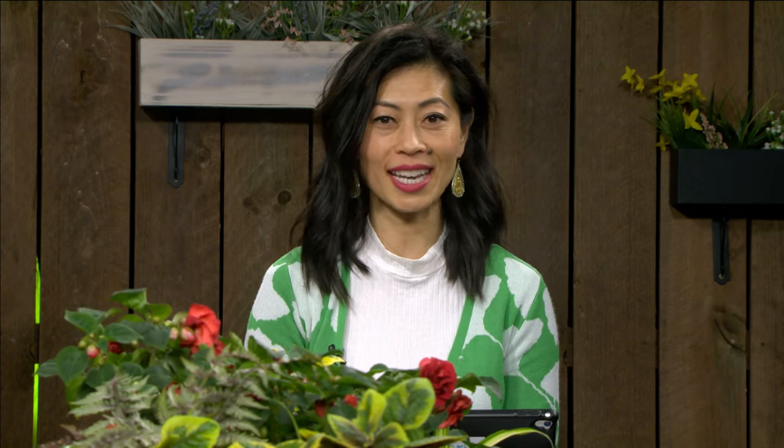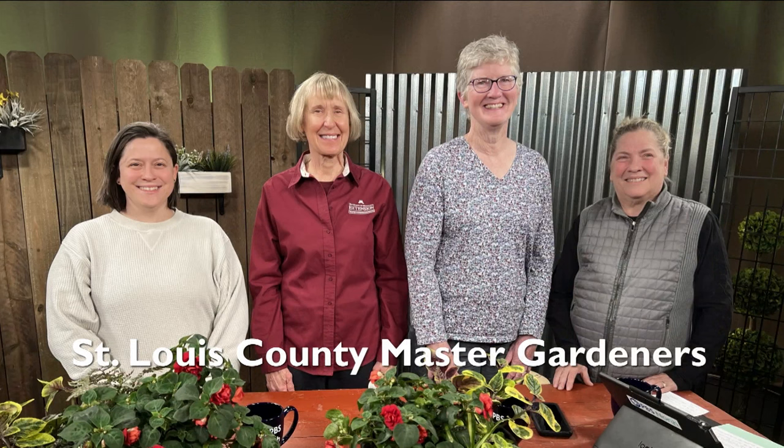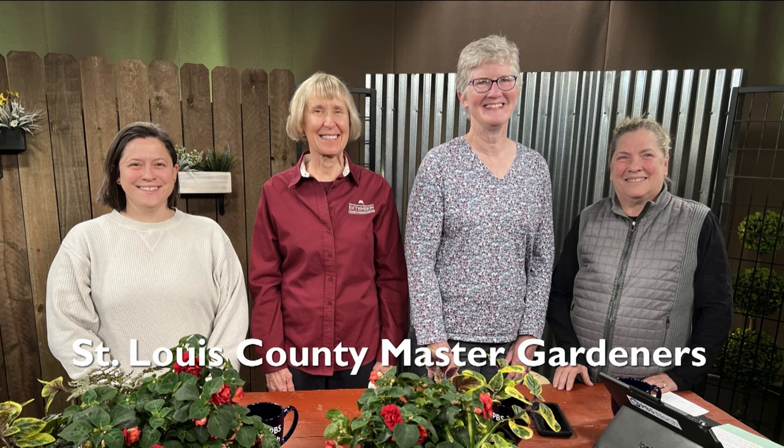Our guests are horticulturist and educator Bob Olin and garden professional Deb Burns Erickson of Burns Greenhouse in Zim. We have phone volunteers from the St. Louis County Master Gardeners to receive your questions tonight. Call locally at 218-788-2847 or email us at ask@pbsnorth.org. Let's start things off with some signs of spring.